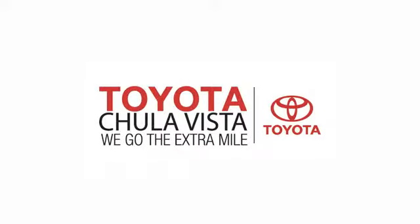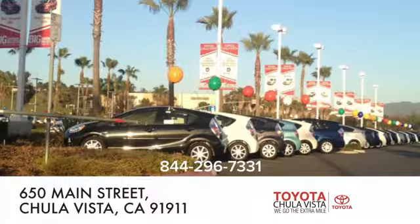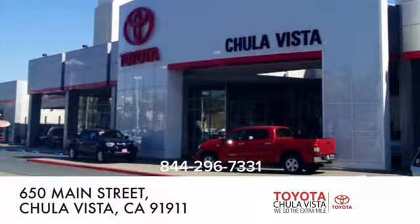Experience it for yourself today. Call, click or stop in to Toyota Chula Vista. We are conveniently located off the 805 and Main Street exit at 650 Main Street in Chula Vista, California.